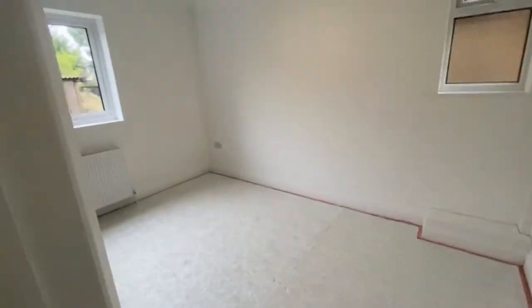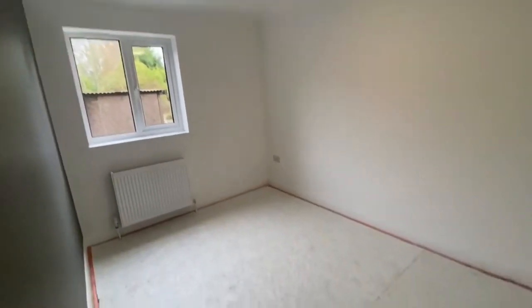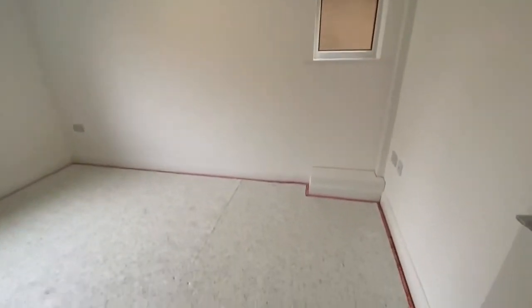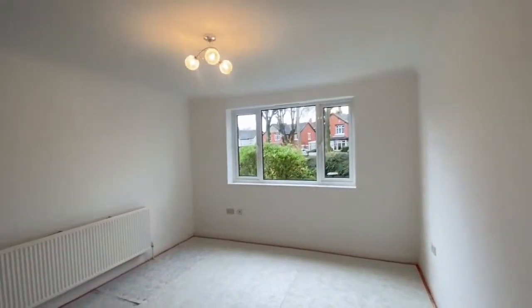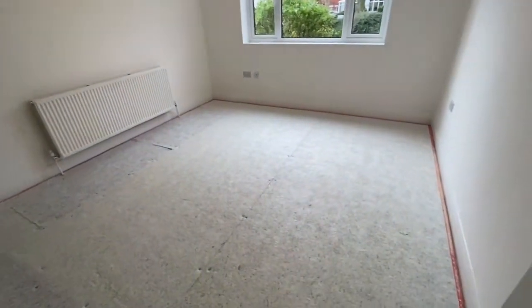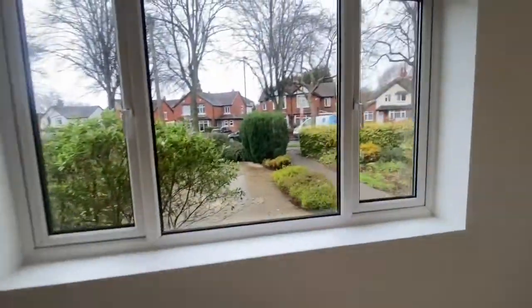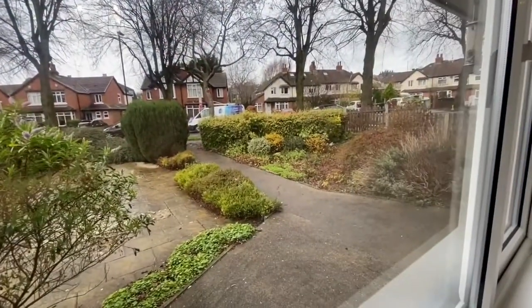For the two bedrooms just along the corridor — they don't all need to be used as bedrooms. If you're working from home or need a different kind of space, there are three options, as well as a really large reception space. Technically this would be the third room and the master bedroom, which overlooks the front of the property where you can see that lovely garden area.